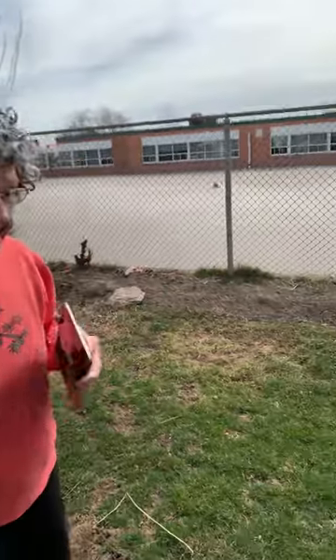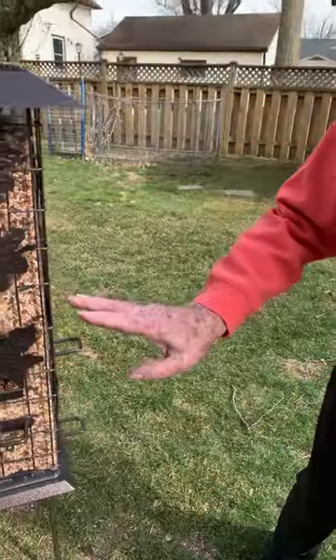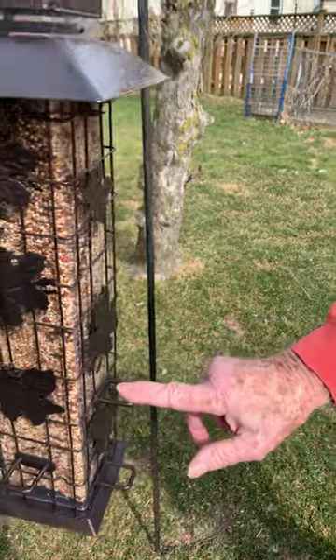And here is a bird feeder. This is something else. The big birds land, and it's to keep the big birds away because they eat all the food, like blackbirds. Now, see? When they land...